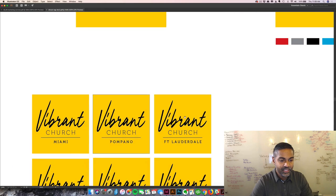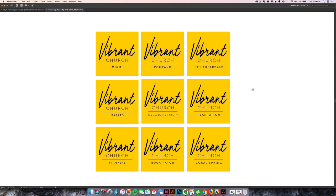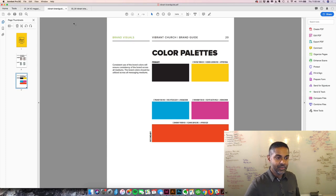One of the things Pastor Brandon wanted to do is build towards a multi-site church. So we wanted to make sure the logo works in many locations. We created a treatment where we can have different cities listed as he begins to expand and do multi-sites. From the logo design, we always move toward designing a branding guide document — so I wanted to show you what this looks like for Vibrant Church.